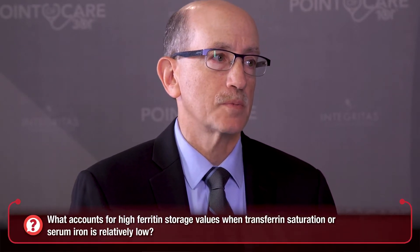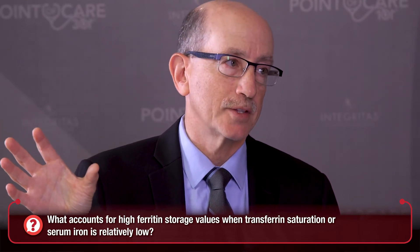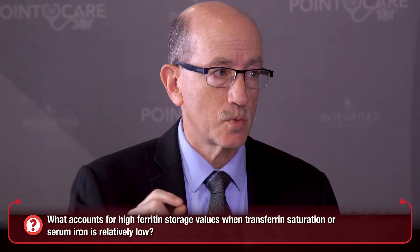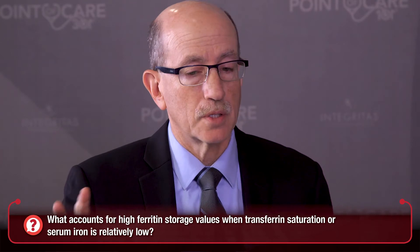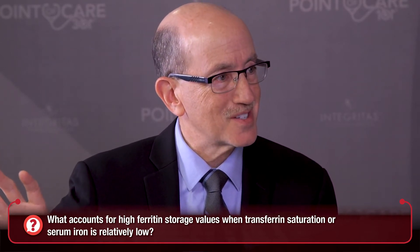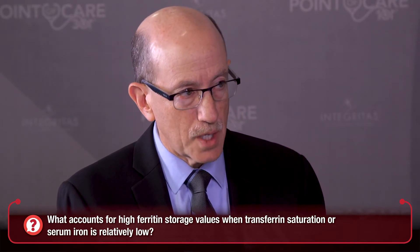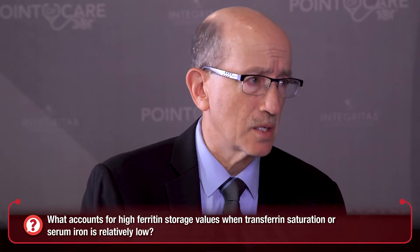A question that both of us have received thousands of times over the years speaking about iron is: why do so many of these patients have high ferritin storage iron values at a time that the transferrin saturation or the serum iron is relatively low? It appears that hepcidin is the reason — iron being locked away in storage tissue with less iron available in the circulation to be able to produce new red blood cells.